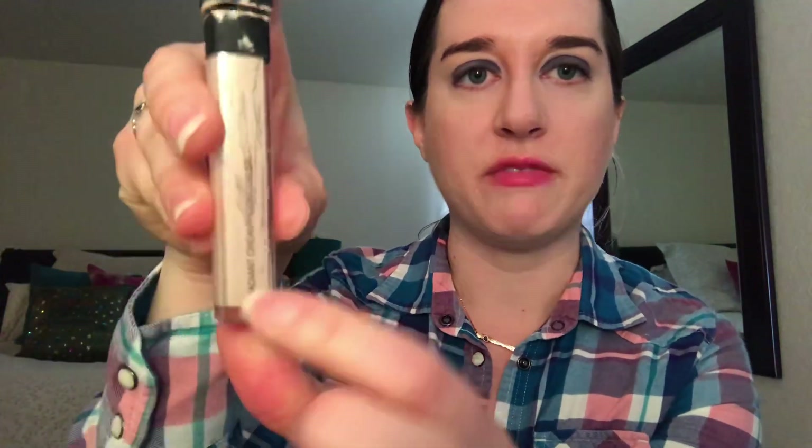Of what I'm still working on, I have another NARS item — this is the Radiant Creamy Concealer. I tried to take the stopper out and the packaging broke, so I'm trying to scrape all the product off the sides. I don't have a lot of this left; there is some product at the bottom. This one shouldn't take me that long in 2019 to finish off, but I'm still working on it.